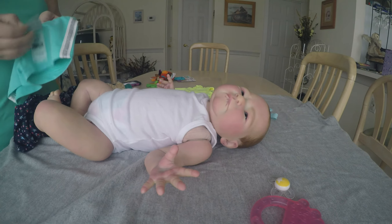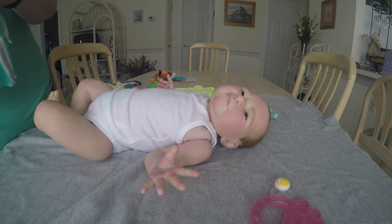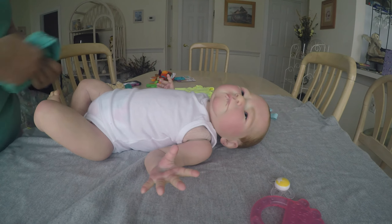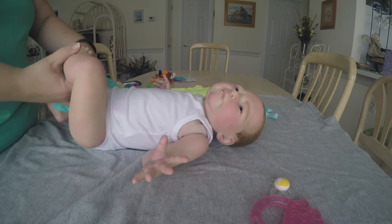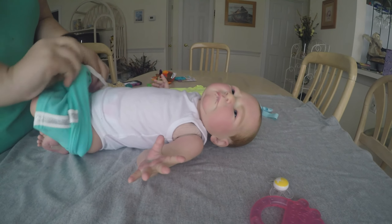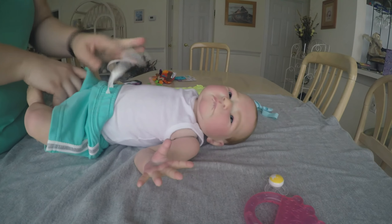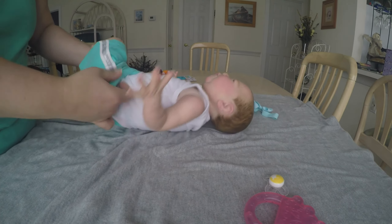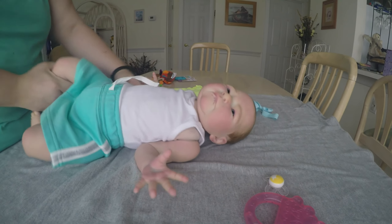I'm gonna put her little shorts on first. I've got Oliver down here tickling my toes — he may come up and join the video, we'll see. He's not really supposed to be on the table though so he may not. Paisley has some big old chunky thighs so she's definitely a good three month size.